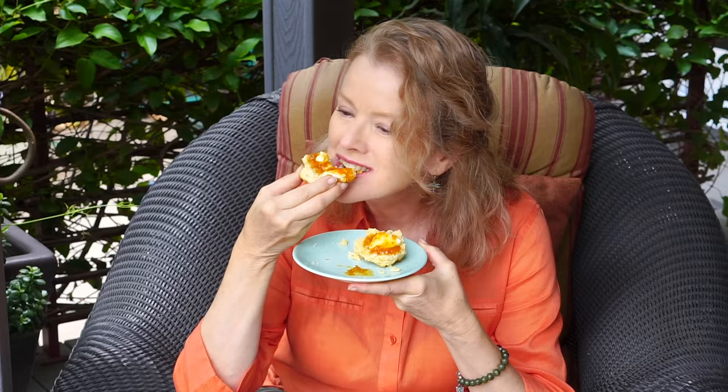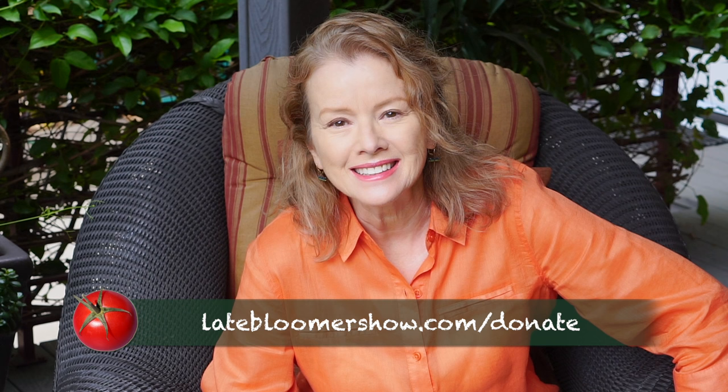If you enjoyed this episode, please give me a thumbs up and share with a friend. I'm Kay, I'm a late bloomer. Thanks for watching, and I'll see you next time.